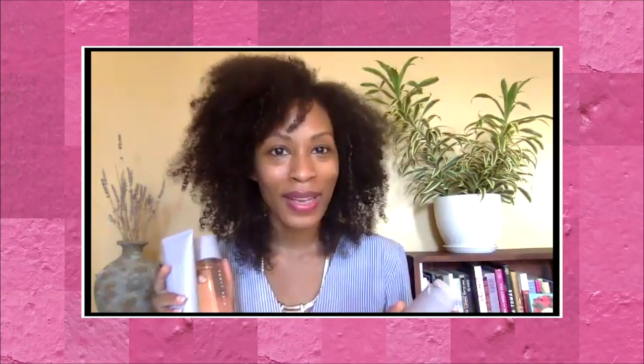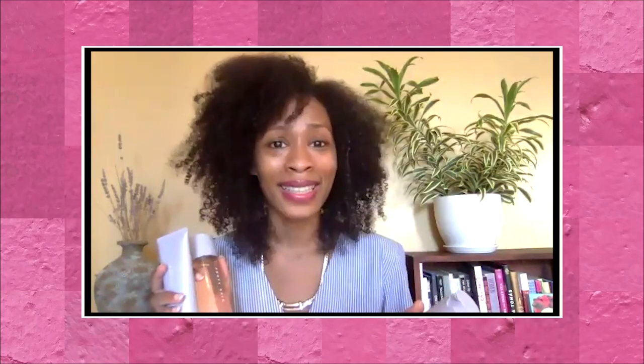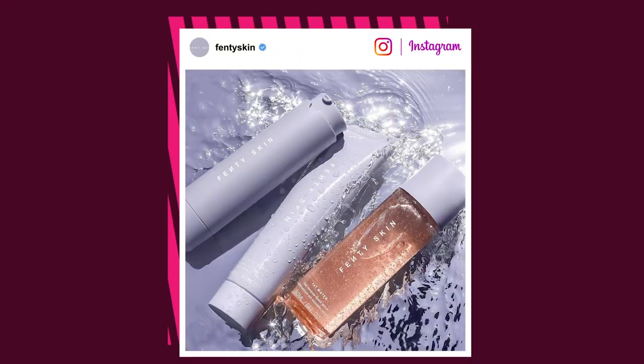Rihanna's much anticipated skincare line — it's clean, it's vegan, it's friendly on the wallet, and it's gender neutral. Checks all the boxes. So over the past week, both Kayla and I have tried all three of the Fenty Skin starters.